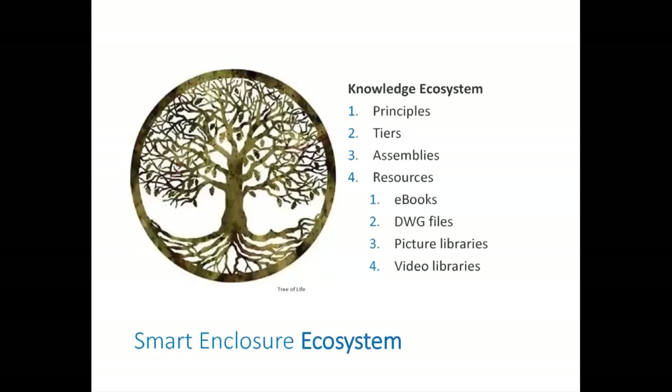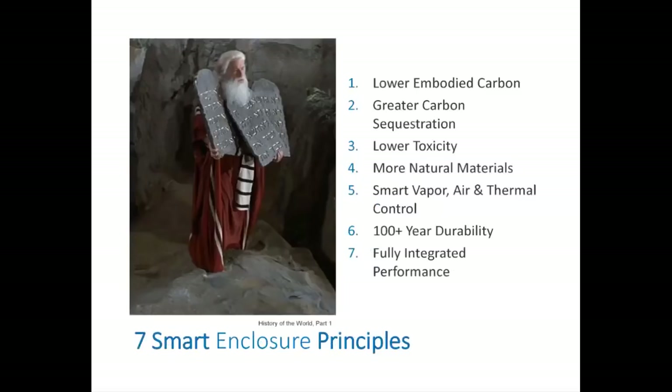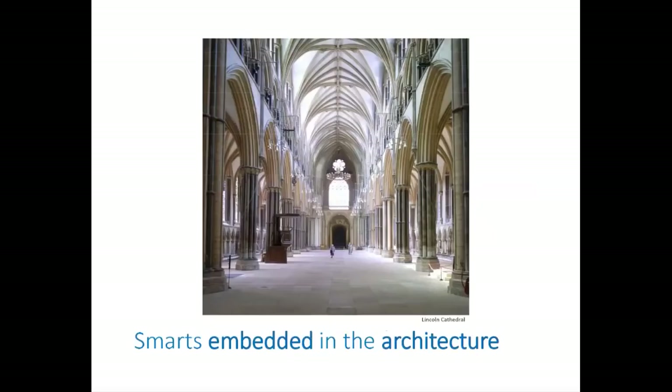So we have seven enclosure principles. We worked to see how few we could get to, then expanded and contracted until we landed here. We knew we needed to focus on lower embodied carbon, carbon sequestration, lowering toxicity, more natural materials, smart vapor, air, and thermal control, 100-year durability, and fully integrated performance. The more we realize these principles, the smarter the enclosure becomes. The enclosure is a complete system whose intelligence is built into the structural fabric. Mechanical systems should play a secondary role — smart qualities are not about tech gadgets that require rebooting, but like a Gothic cathedral, the smarts should passively reside in the architecture.